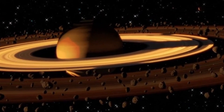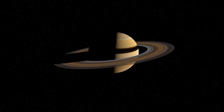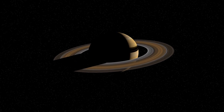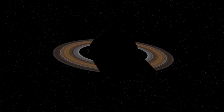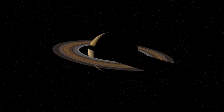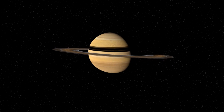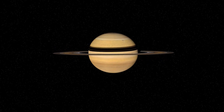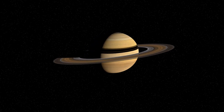Saturn is also a speedy spinner. Even though it's so big, it takes only about 10.5 hours to spin around once. That means a day on Saturn is much shorter than a day on Earth. But Saturn takes 29 Earth years to travel all the way around the Sun. Imagine having to wait 29 years for your next birthday — what a long wait!